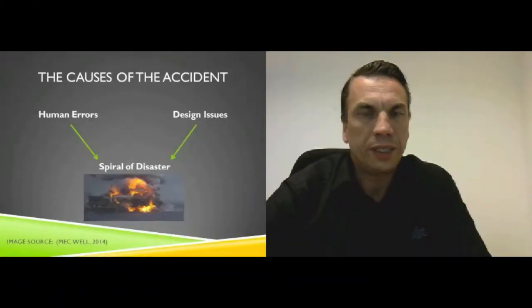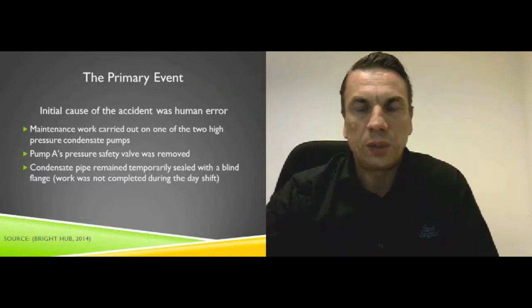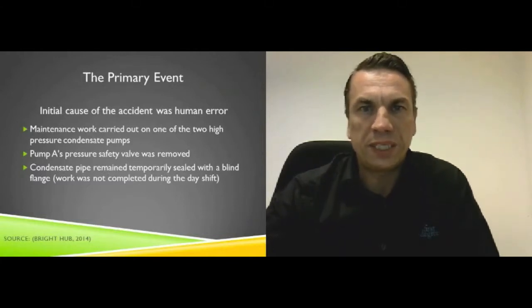How could it come to this catastrophic accident? In this part of the presentation, I will explain how an extremely unlikely combination of human errors and design issues were responsible for the worst offshore oil disaster of all time. The initial and primary event was the first explosion, caused by the escape of high-pressured gas following the starting of condensate pump A. On day shift, the pressure safety valve of this pump was removed for routine maintenance, and the open condensate pipes were temporarily sealed with blind covers.